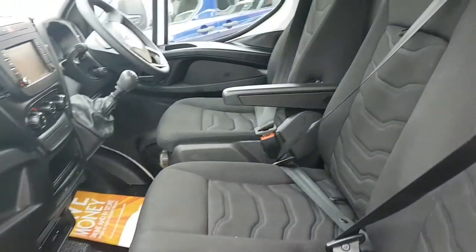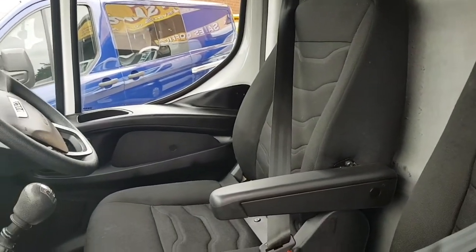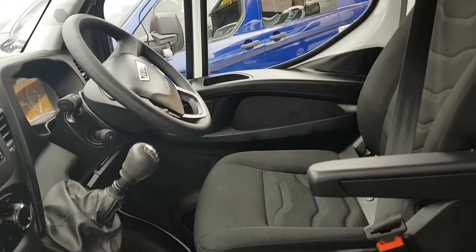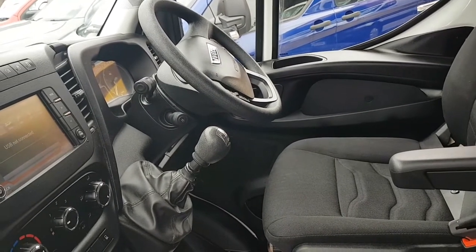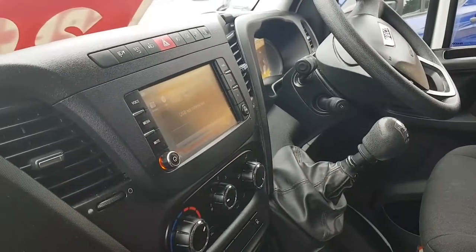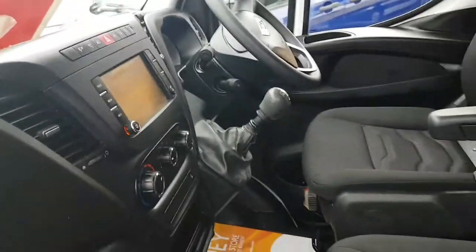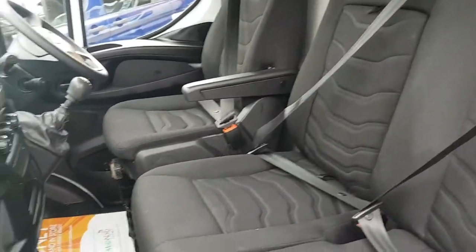It's got the cloth three-seater cab area with the driver's armrest seat. The driver's air suspension seat also has lumbar support. Multi-function steering wheel, electric windows, electric mirrors, six-speed gearbox, cruise control, Bluetooth, and a full-screen navigation system. Air conditioning too — nice clean cab area, no rips in the seats or wear on the carpet.